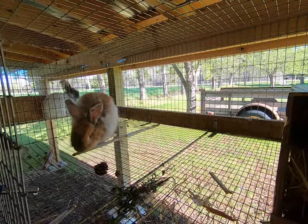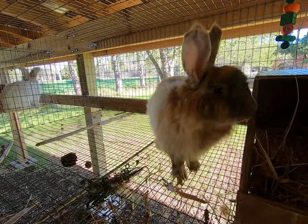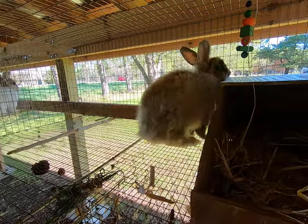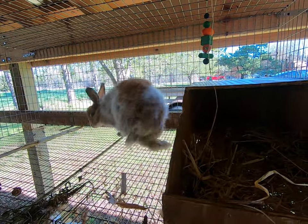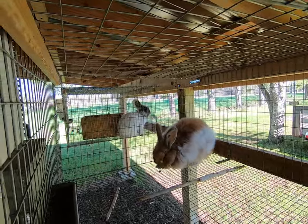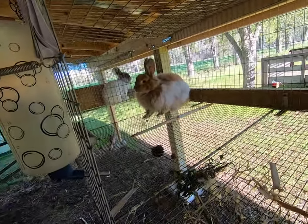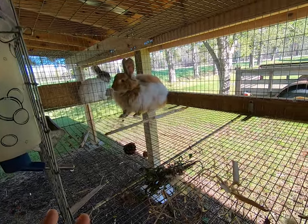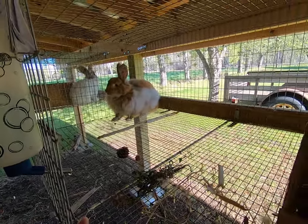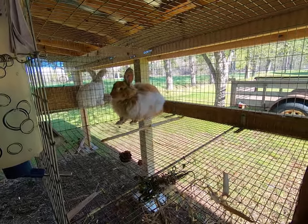Hi everybody, this is Stephanie from Razzle Dazzle Rabbitree and Yarns LLC. I have Mariah Carey with me. She's our doe who was bred on May 5th. We have a video of the breeding with Arthur, and he's in the background, on our channel. She's due around June 5th. So make sure to hit the subscribe button and press the bell so you get all the videos we offer about Angora Rabbits.